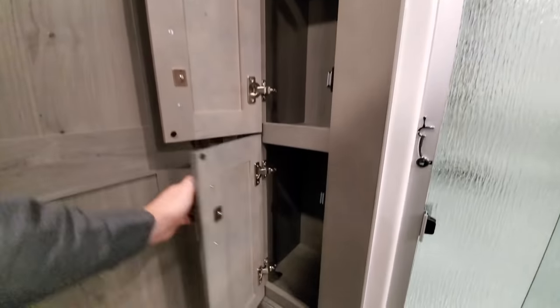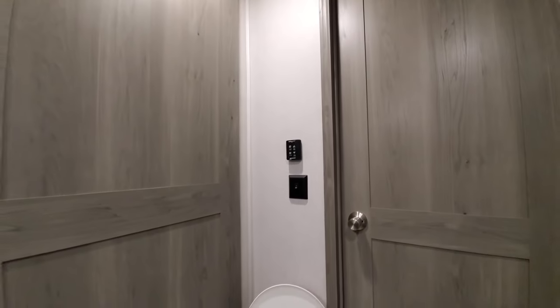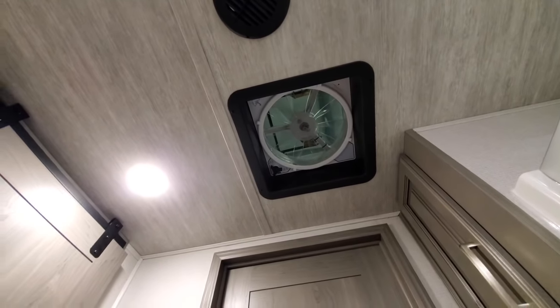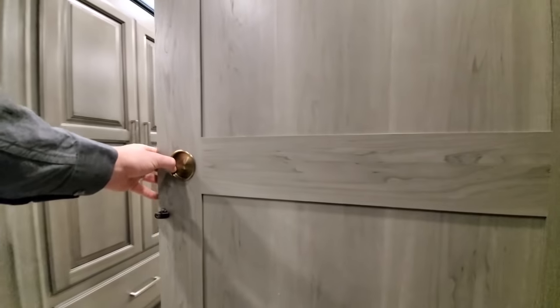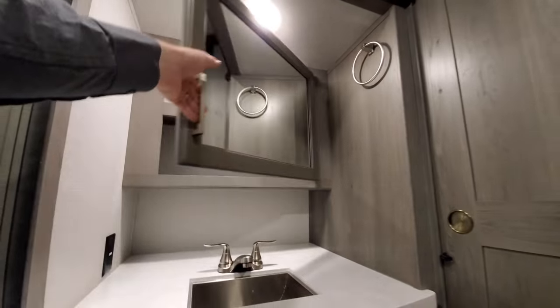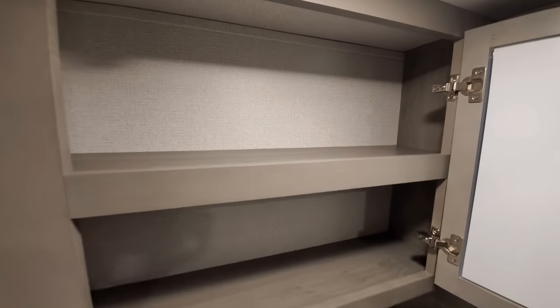Maximum privacy, plenty of linen storage along the side — put some towels, some extra shampoo. There's a Max Air vent control on the top and a big exhaust fan that is rain-sensing. The beautiful barn-style sliding door with magnets lets you close it and it stays magnetically latched. Over here there's a big mirror with a ton of storage behind it.